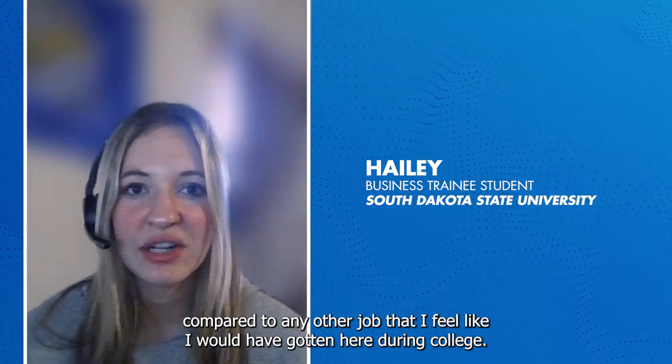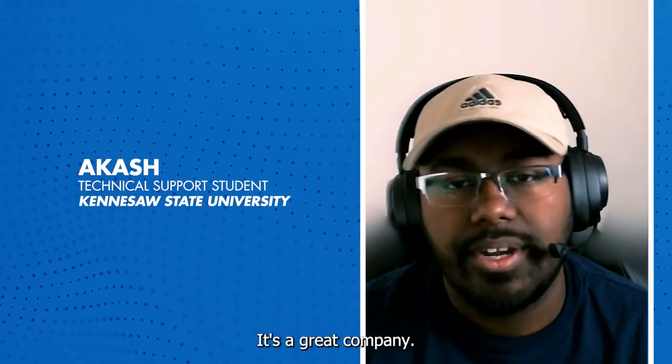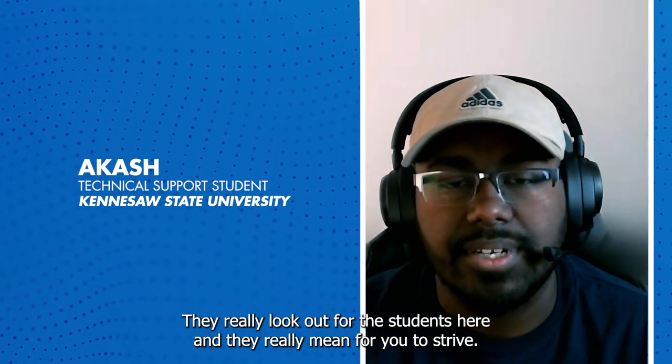Getting to work in a more professional business setting compared to any other job I feel like I would have gotten during college — I feel like I'm actually a part of the company, more than just an intern. It's a great company. They really look out for their students and they really mean for you to strive.